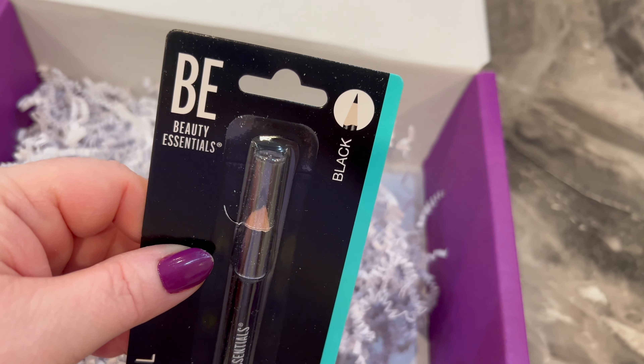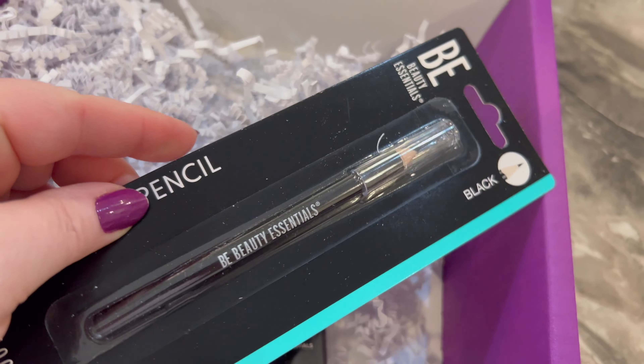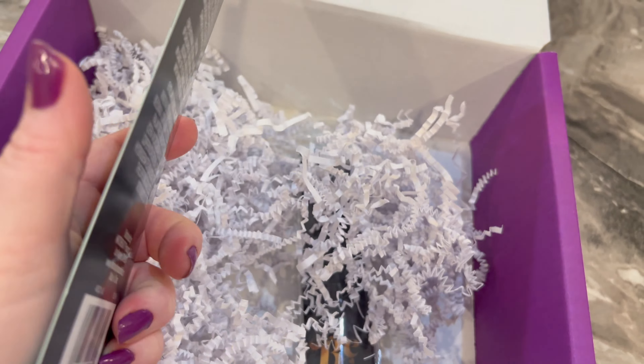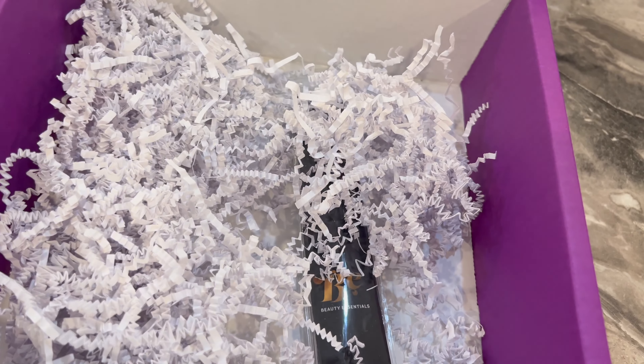We've got a black eyeliner. I don't usually wear black eyeliner but my daughter does, so she might want this. It's nice though — just signing up with your email and getting this stuff for free is great.